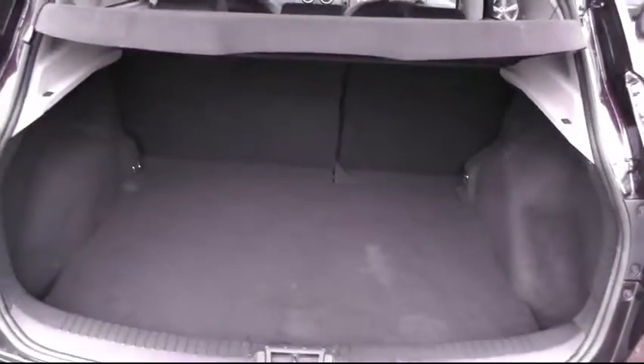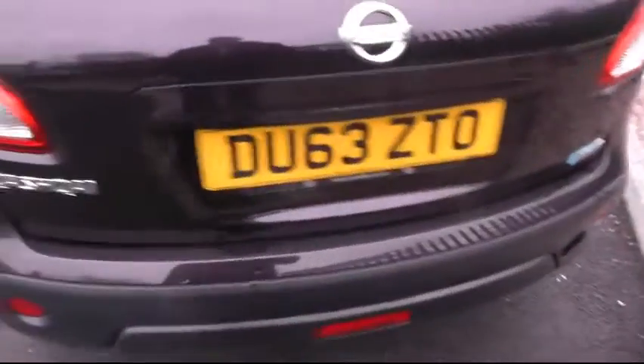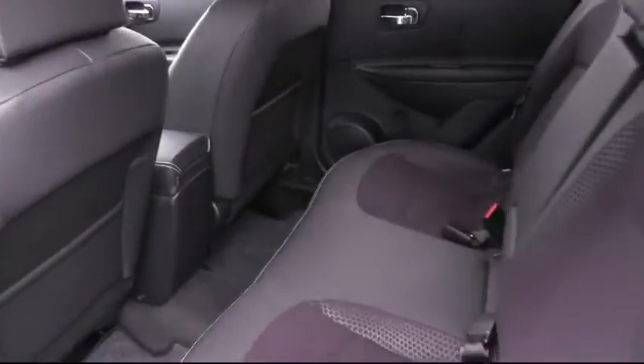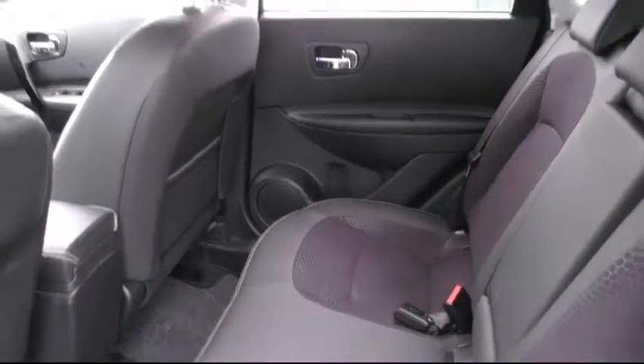The vehicle comes with a panoramic roof. Let's take a quick look around the rear of the vehicle and you can see the ample boot space that the Qashqai has to offer. Just moving round, as you can see inside the vehicle the amount of room that's on offer for any rear seat passengers.